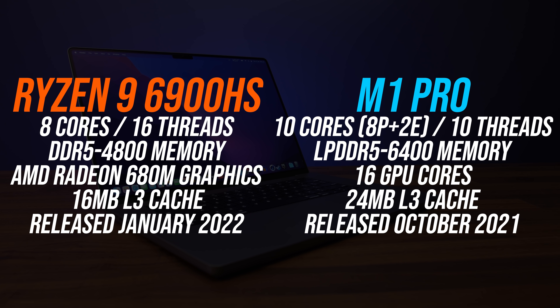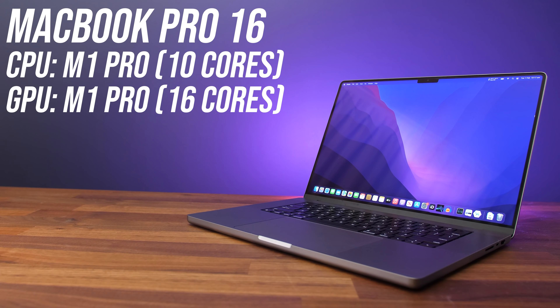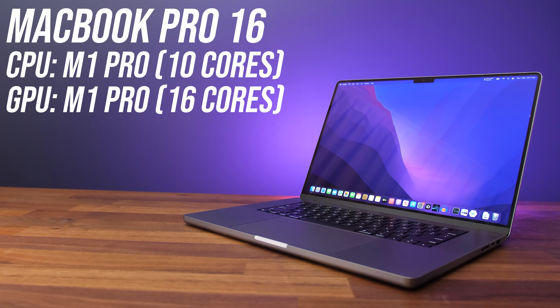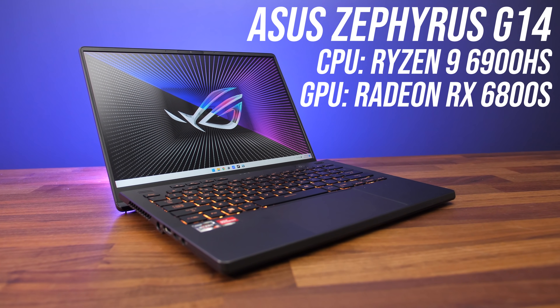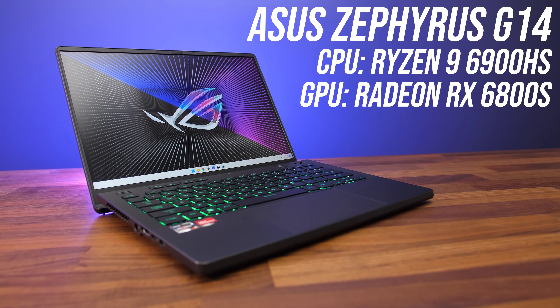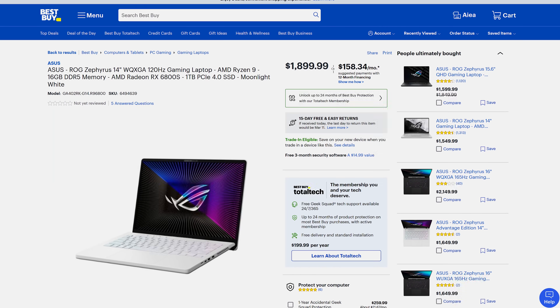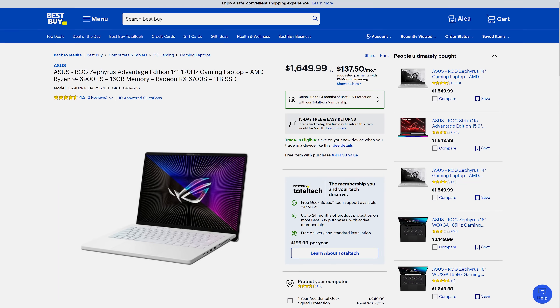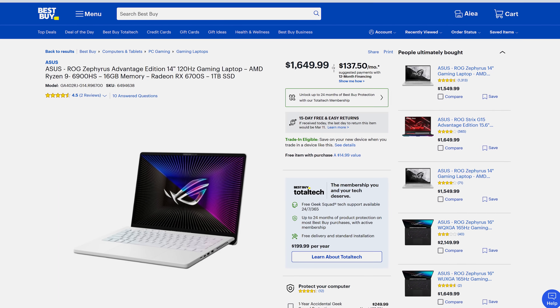The Ryzen 9 6900HS on the other hand is an 8 core, 16 thread part, so fewer cores but more threads and it's also got less cache. For this testing I've got Apple's MacBook Pro 16 with the M1 Pro, a $2500 USD machine, and the ROG Zephyrus G14 from ASUS with AMD's Ryzen 9 6900HS, a smaller and relatively cheaper machine at around $1900 USD. However you can get the same CPU but with a lower GPU than my configuration for $250 less.